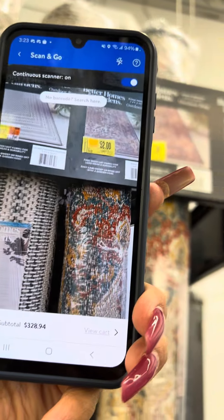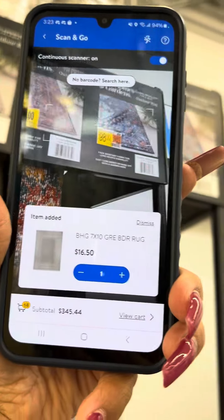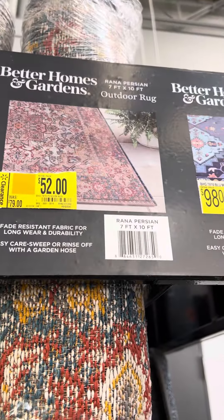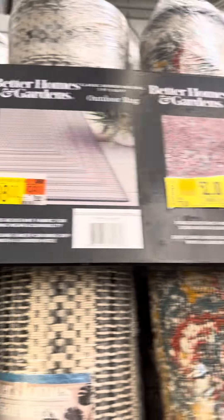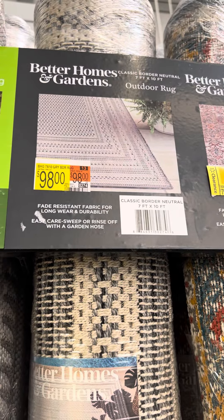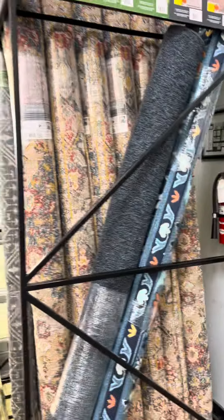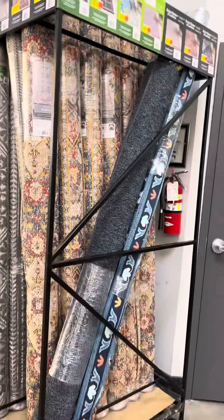For fourteen dollars, you can't beat these prices — so many great deals over here. The size of these is seven feet by ten feet, and those also for fourteen. That's a great deal.